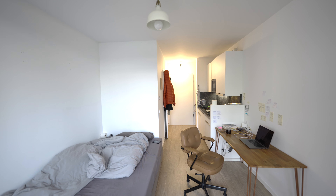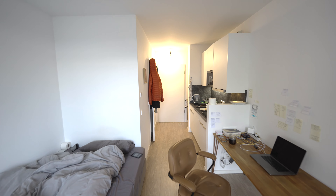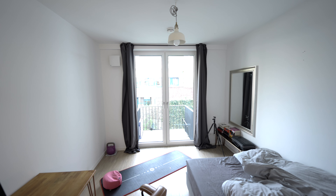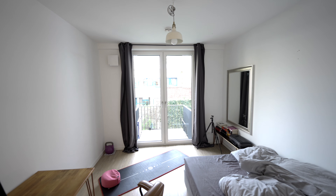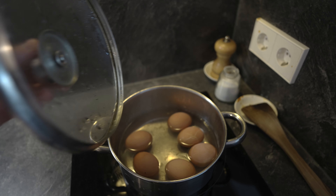Living here has actually been quite good. There is floor heating, it's fairly quiet. The apartment faces north so there's not much sun, and it also doesn't get very hot in the summer — which is pretty good. I'm going to have some eggs now for breakfast.